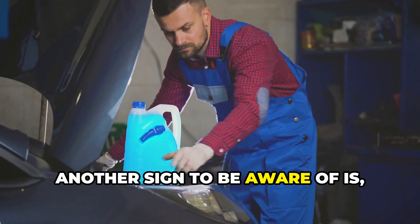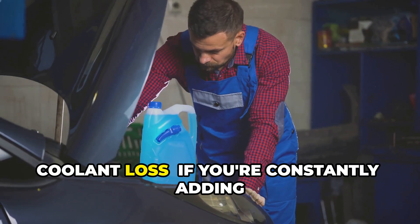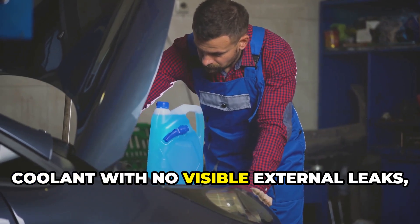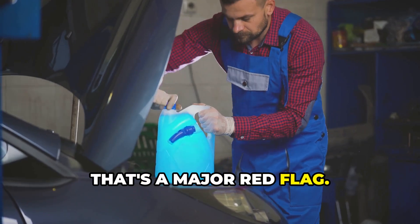Another sign to be aware of is coolant loss. If you're constantly adding coolant with no visible external leaks, that's a major red flag.